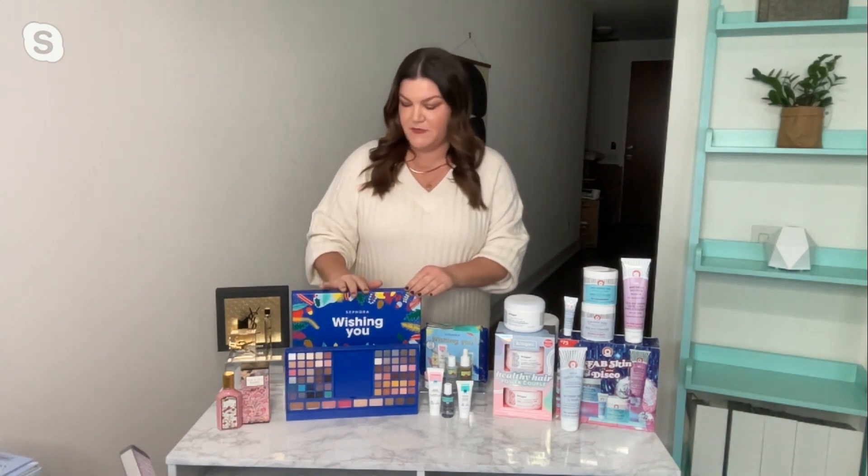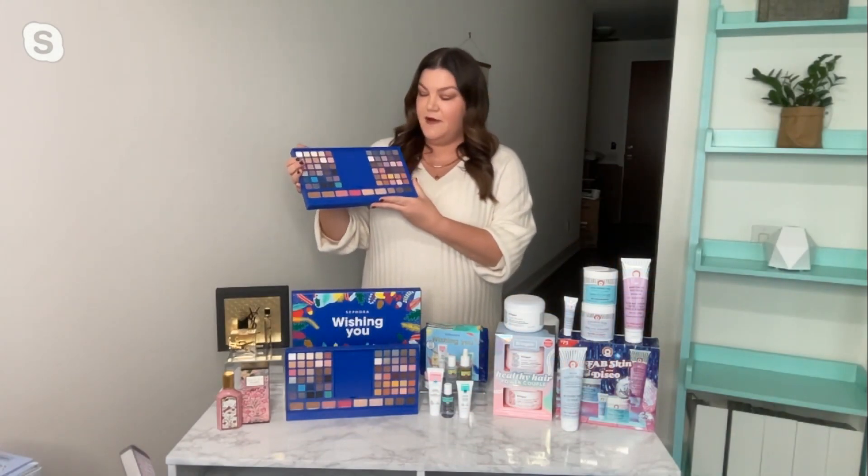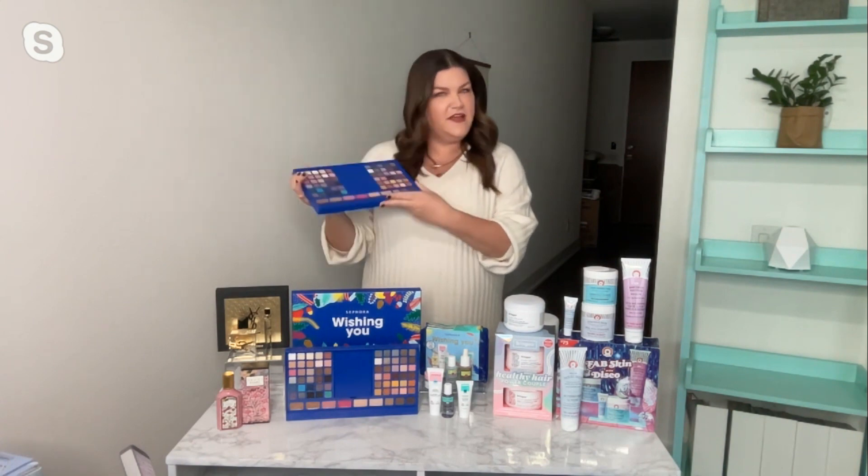And then you've got a makeup palette there. So Sephora Collection — if you haven't tried this makeup, don't sleep on it. I feel like not enough people know how good Sephora Collection makeup is. This time of year they have so many great sets with great value and great beauty at a great price. This palette is $48, and there are 88 pieces of makeup in there. It's so much fun, so much color inspiration — great for a makeup novice or a makeup pro. There are all kinds of eyeshadows, lip glosses, powders, and blushes. I love color inspiration at this time of year.